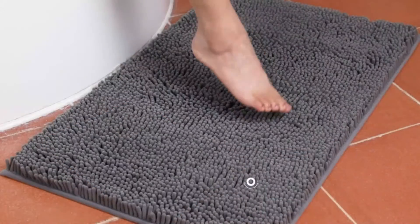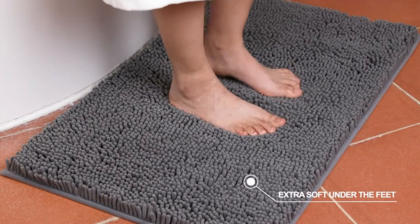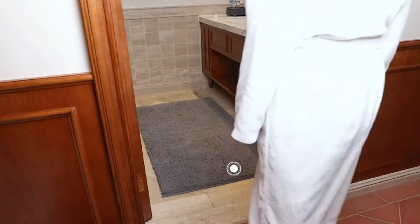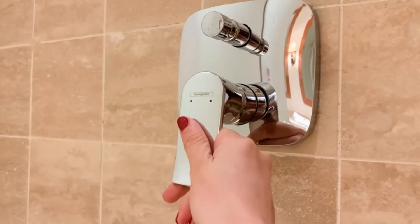Have you ever been in a shower without any place to stand? Have you ever attempted to dry off from the shower with a towel that is wet and slippery from the water droplets on it? This can be quite dangerous. The solution may just be your new non-slip bath mat.